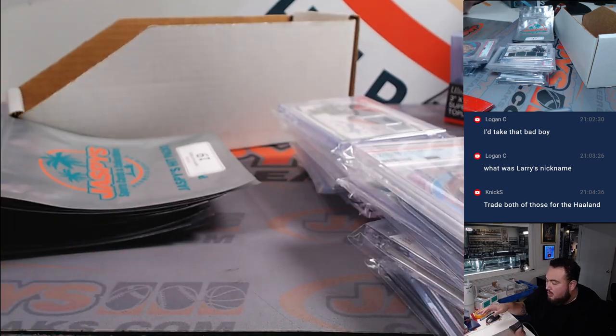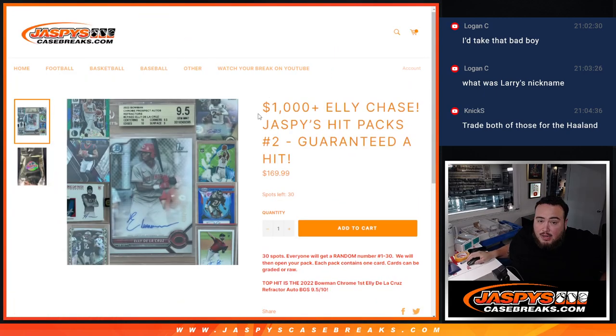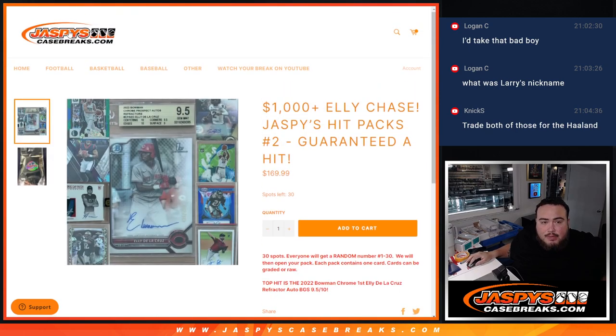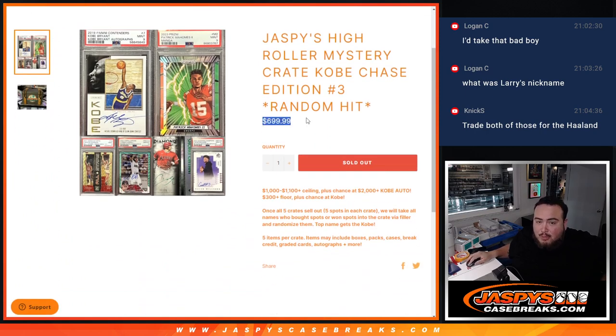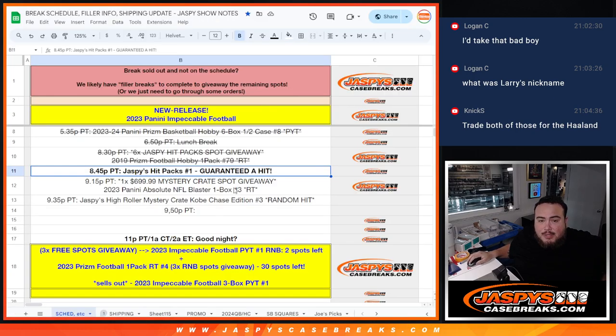Appreciate it guys. We do have another one — it's going to be totally different. It has different previews — a Schlafer Sanders first, Elly De La Cruz, a little Tom Brady Camo, looks like an Aiden Hutchinson, some CJ Stroud, Luca. If you want something nicer and higher end, there's only five spots for this price point which is pretty pricey, but there will be hits as high as $1,100 and no less than $300 as the floor. We'll have at least two more after that — appreciate you guys! JaspiesCaseBreaks.com. Thank you so much for watching.